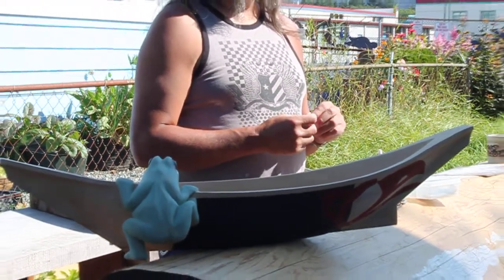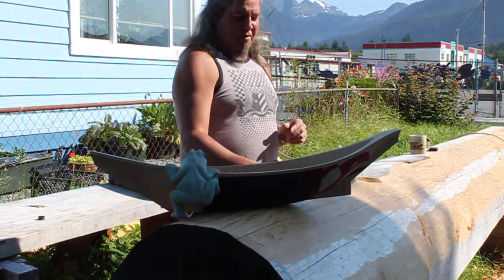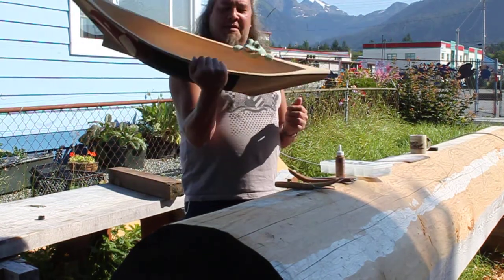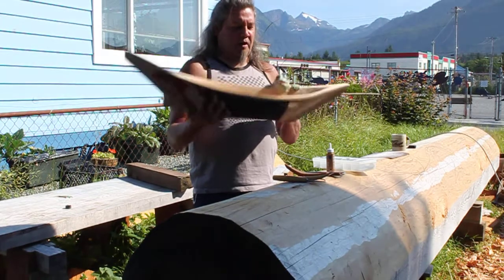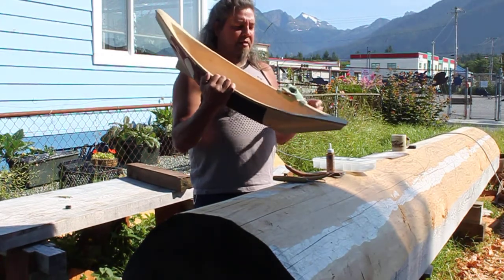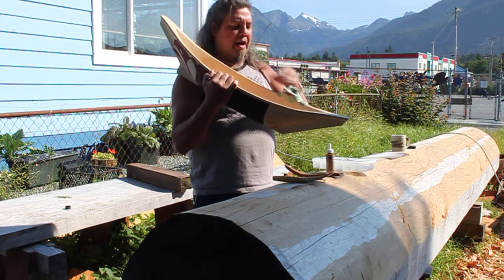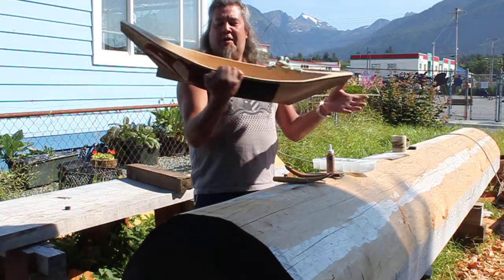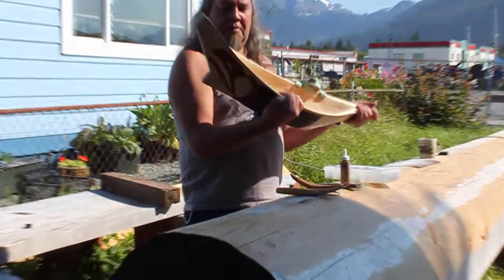It's actually a bowl that I started a couple of years ago. It's in the form of a canoe. You have a frog climbing in. It's alderwood, jade eyes, abalone smile on the mouth, and you've got a raven being painted on the bowl of the canoe.